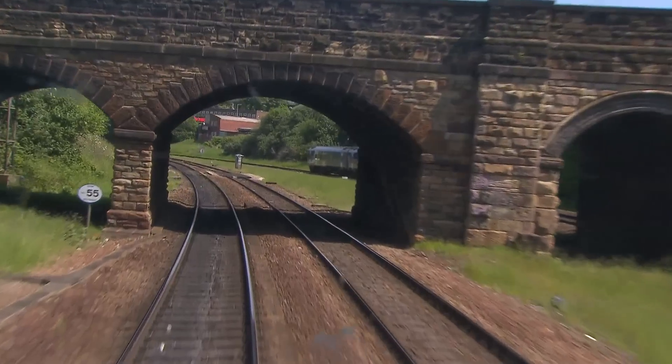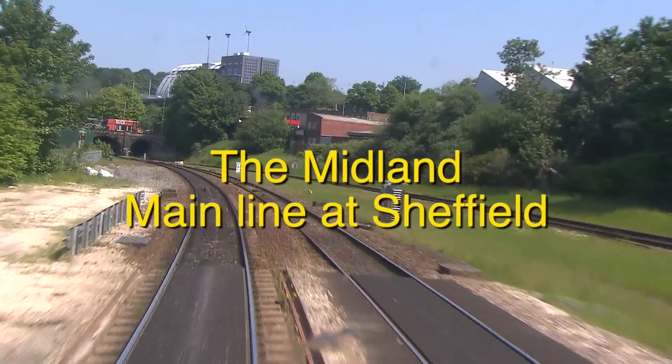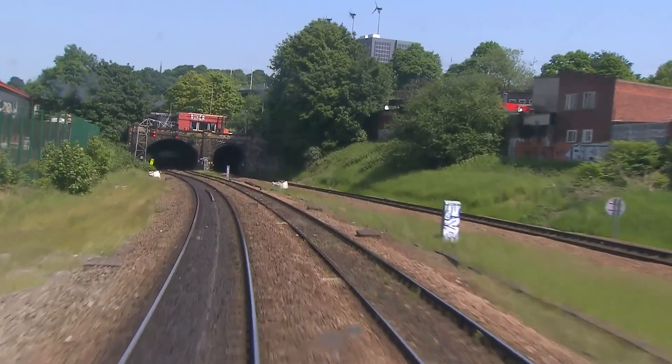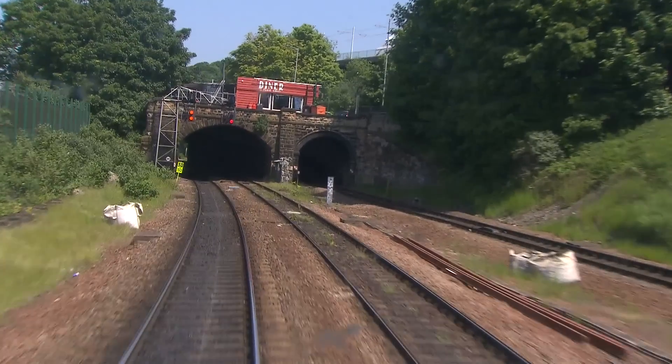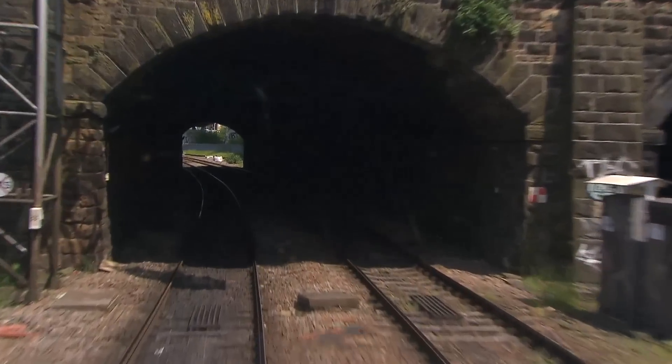We are now in the city of Sheffield, historically part of the West Riding of Yorkshire. Its name derives from the river which runs through the city, the River Sheff. This is the 88-yard-long East Bank Tunnel.